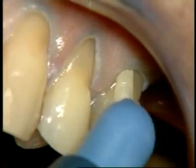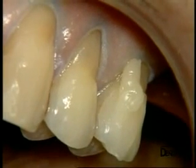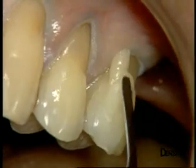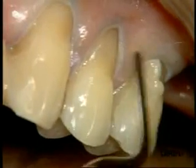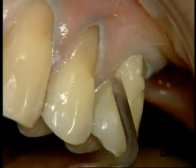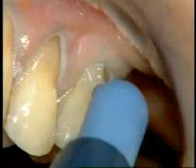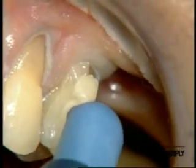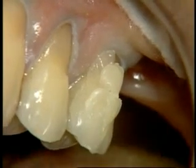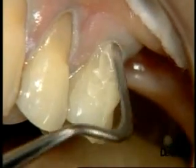We start by filling the premolars and select shade A3. The first layer allows us to sensitively rebuild the second premolar. The material is applied under steady pressure to avoid any air inclusion within the restoration. Each increment is light cured. It is important to ensure that we place enough material in the cervical area, since this will affect the cosmetic appearance.